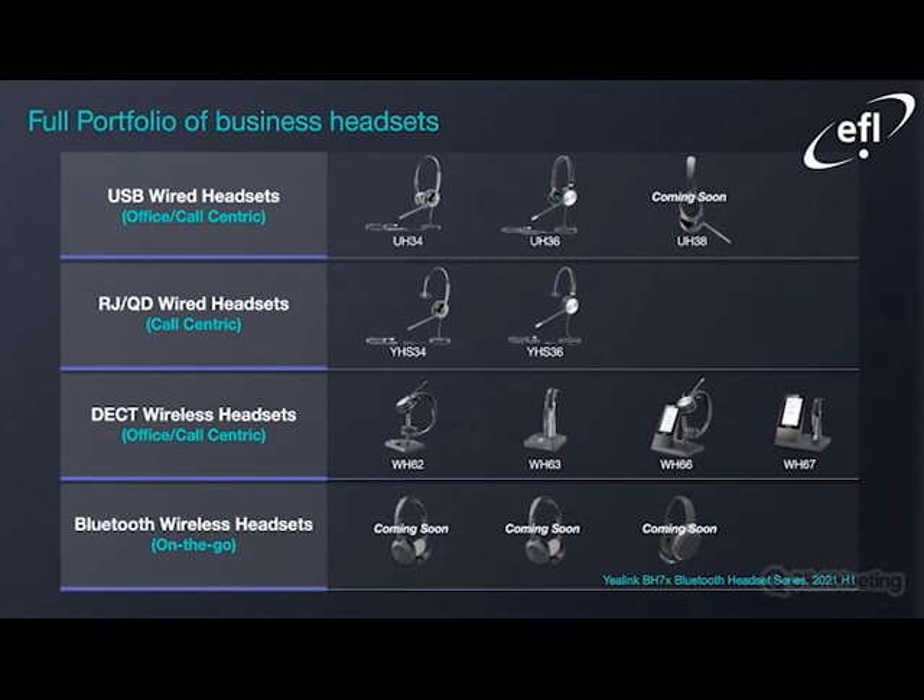The full portfolio of business headsets on offer by Yealink includes the USB wired headsets — the UH34, the UH36, and the UH38 which is coming soon. For anybody that doesn't have a USB port, you also have the RJ option in the form of the YHS34 and 36. What we've primarily covered today are the DECT wireless headsets ranging from the WH-62 up to the WH-67. We also have Bluetooth wireless headsets for on-the-go commuting, which are coming soon — as soon as we have more information, we will let you know.